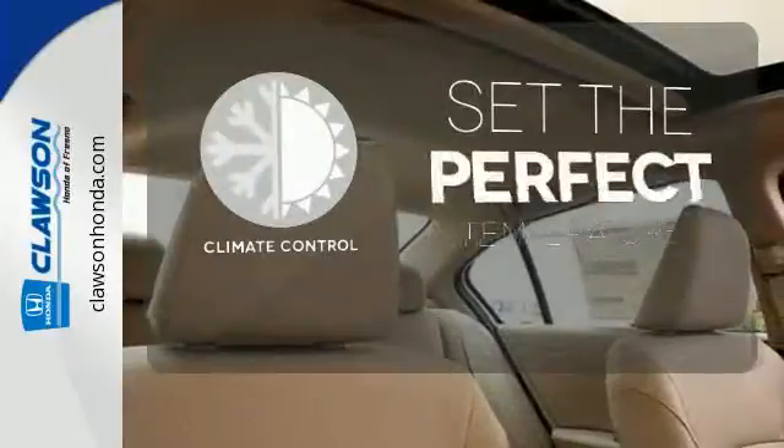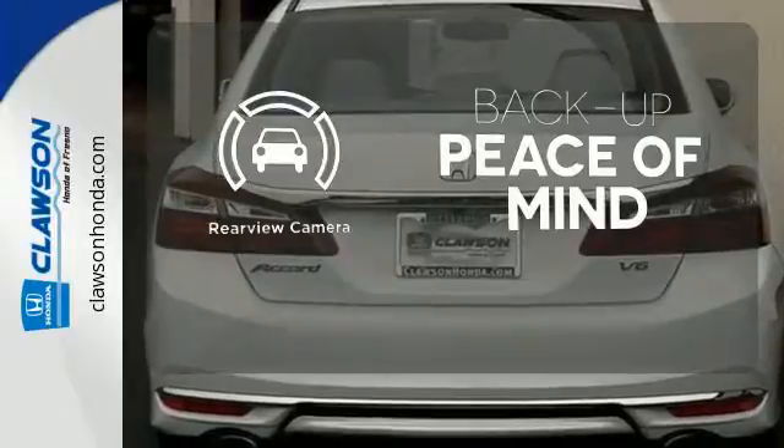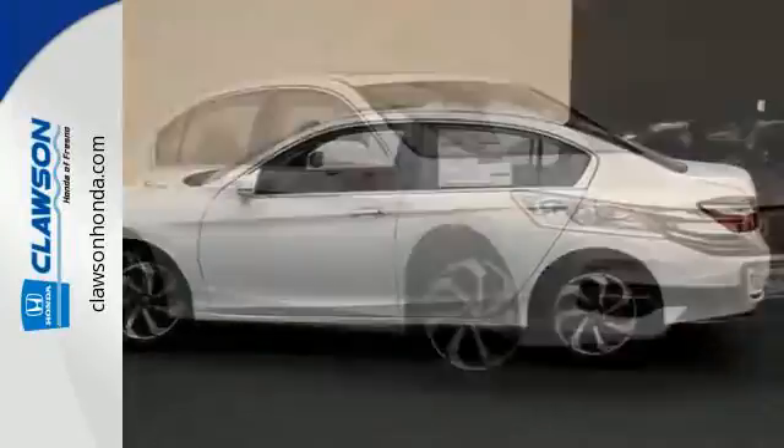The climate control lets you set the temperature exactly where you want it. Hindsight is 20-20 with the backup camera. Wrap yourself in the comfort of heated seats. Surprising luxury and sensibility for every day.